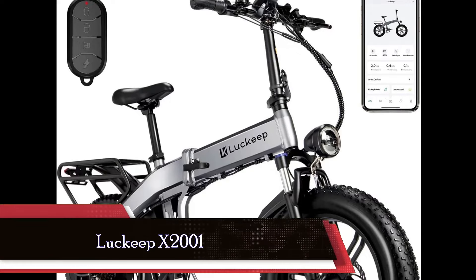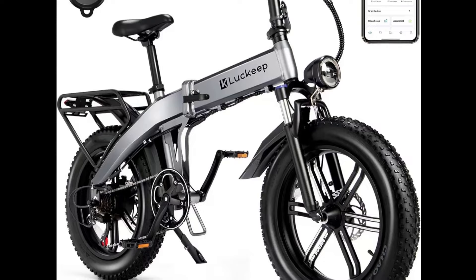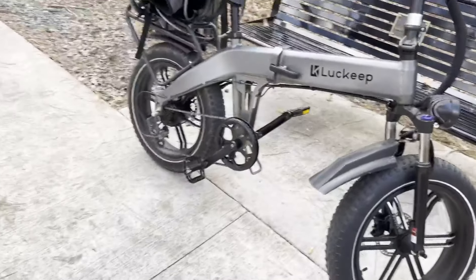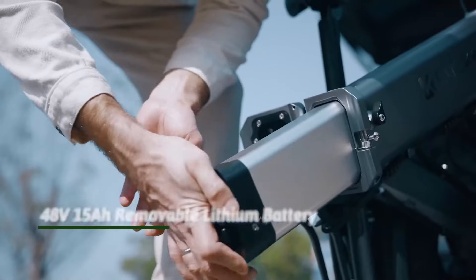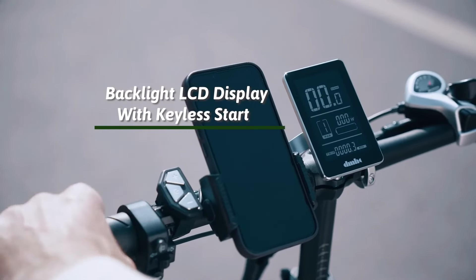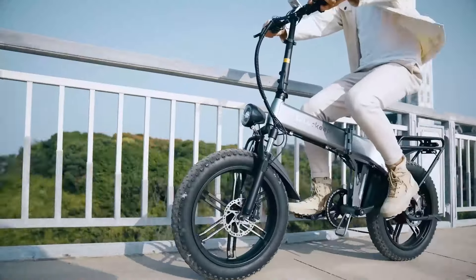The Lukeheath X2001 electric bike stands out as a versatile and reliable option for riders seeking both power and comfort. Equipped with a robust Bafang motor boasting a peak output of 1,130 watts, this bike offers efficient assistance, allowing riders to effortlessly tackle hills and cover longer distances at speeds of up to 30 mph. With a high-capacity 48-volt 15-ampere-hour lithium battery providing a range of up to 60 miles in pedal-assist mode, and features like cruise control and a twist-grip throttle, riders can enjoy extended rides with ease and convenience.